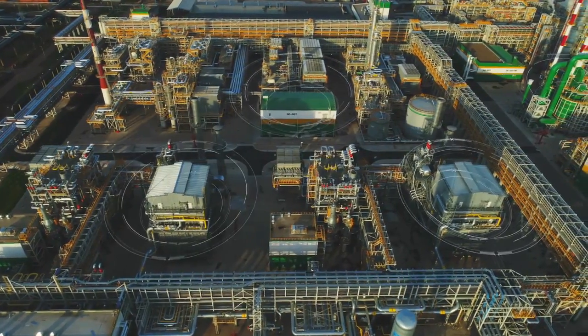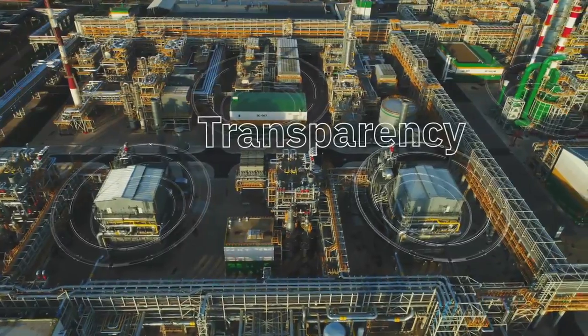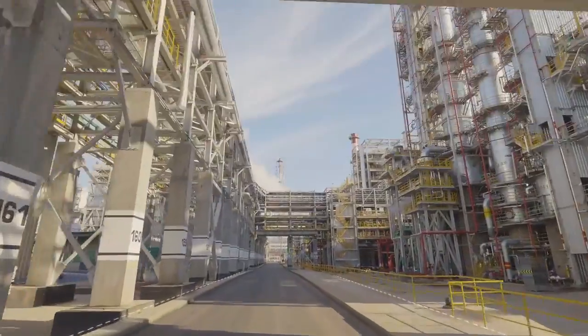IBM Maximo gives you the deep operational insight you need to drive transparency and boost performance across your entire value chain.